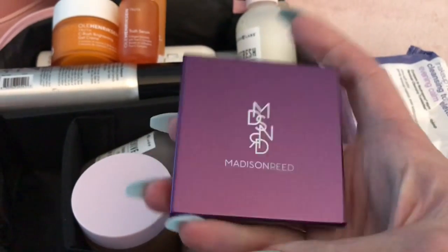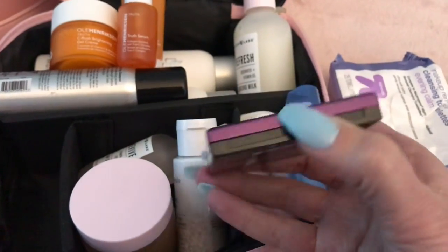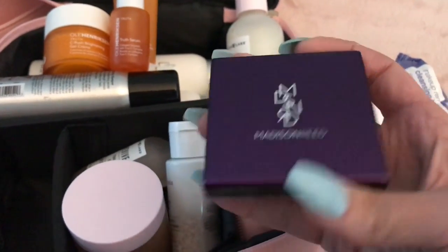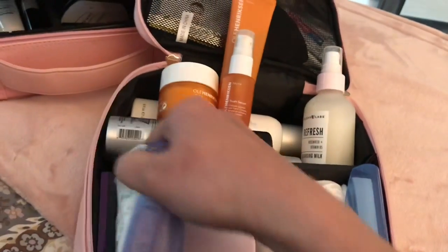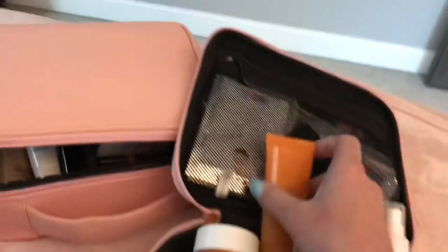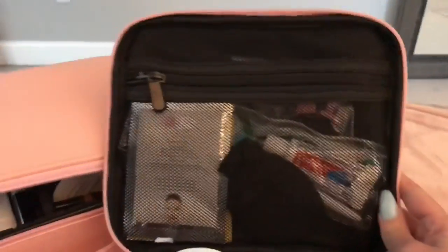Madison Reed was also nice enough to send me this little root touch-up kit to help once my roots start coming in before my next color. It'll probably be perfect timing by the time the cruise comes around since I colored my hair about a week and a half ago and my hair grows pretty fast. I also have some little cotton rounds and cotton swabs in here.